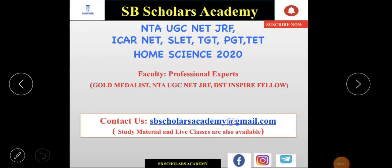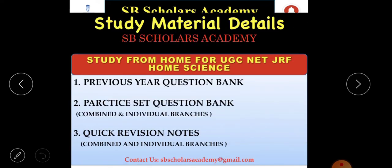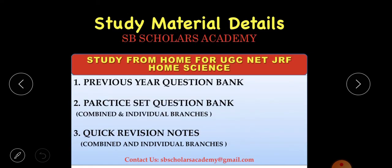Welcome to SB Scholars Academy! If you're preparing for NTA UGC NET JRF, ICHR NET, SLET, TGT, PGT, or Home Science 2020, you can subscribe and press the bell icon, as this channel is run by professional experts. Thanks for watching and supporting SB Scholars Academy.